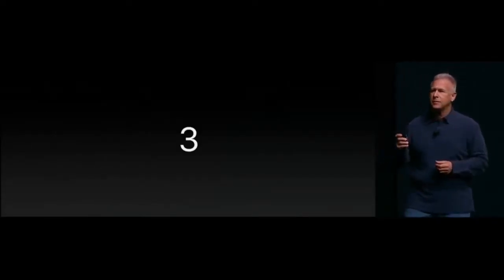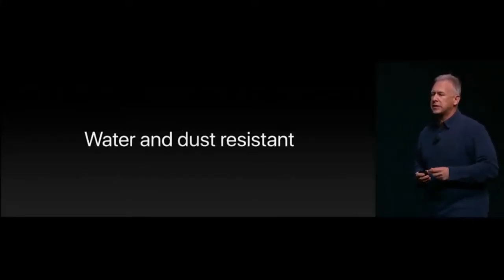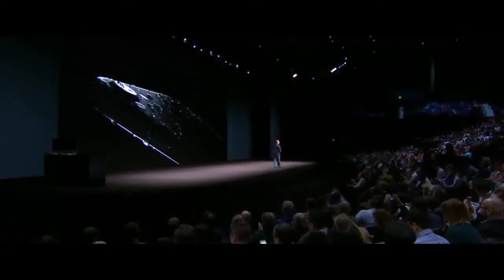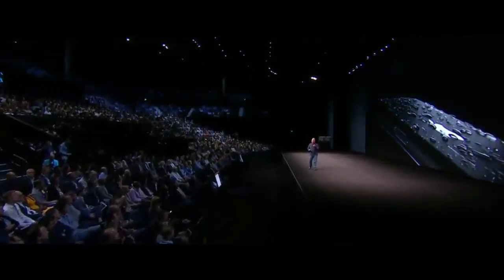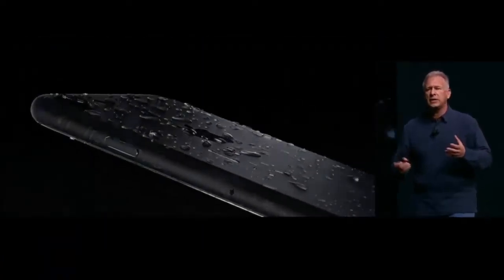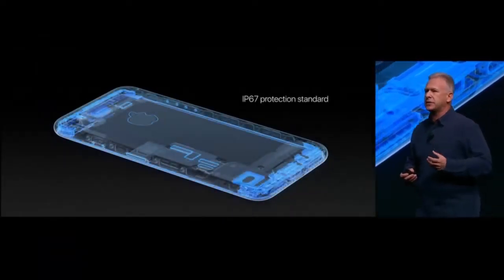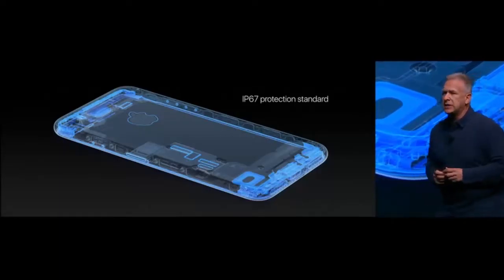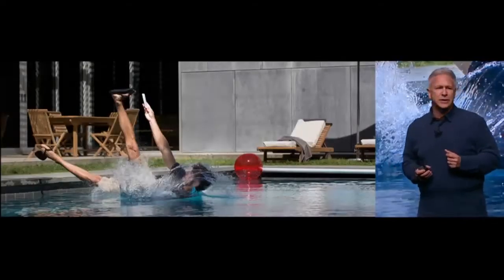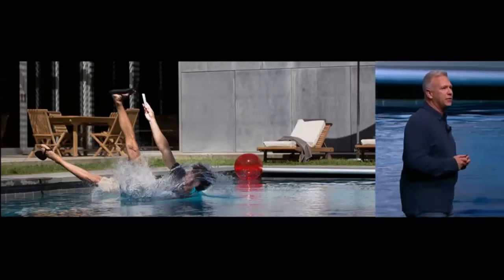Number three: the new enclosure in iPhone 7 and iPhone 7 Plus are water- and dust-resistant. It was incredibly important to protect the great feeling of the buttons and switches, and providing this resistance meant re-engineering from the inside out — including new seals and new adhesives. In our tests, it achieves IP67 protection standard. This means even the least coordinated among us don't have to worry in case some unusual mishap happens — your iPhone will be safe from water or dust.